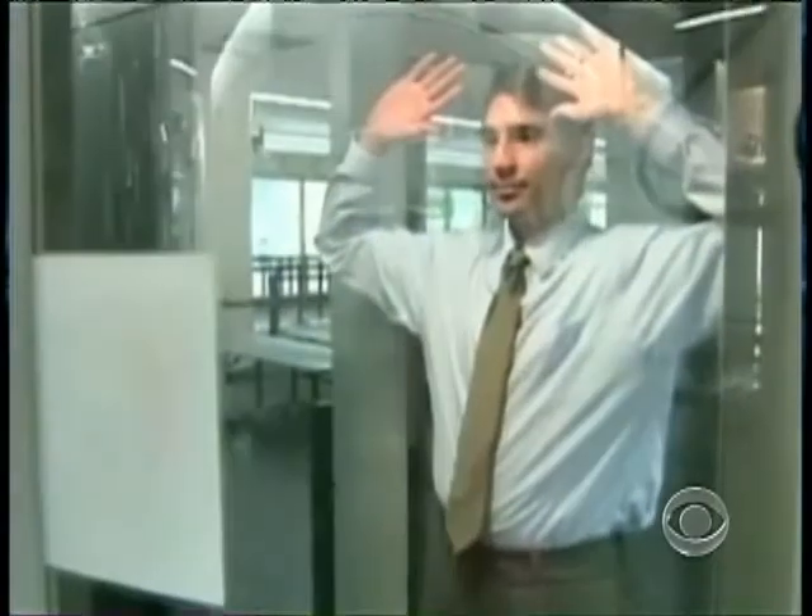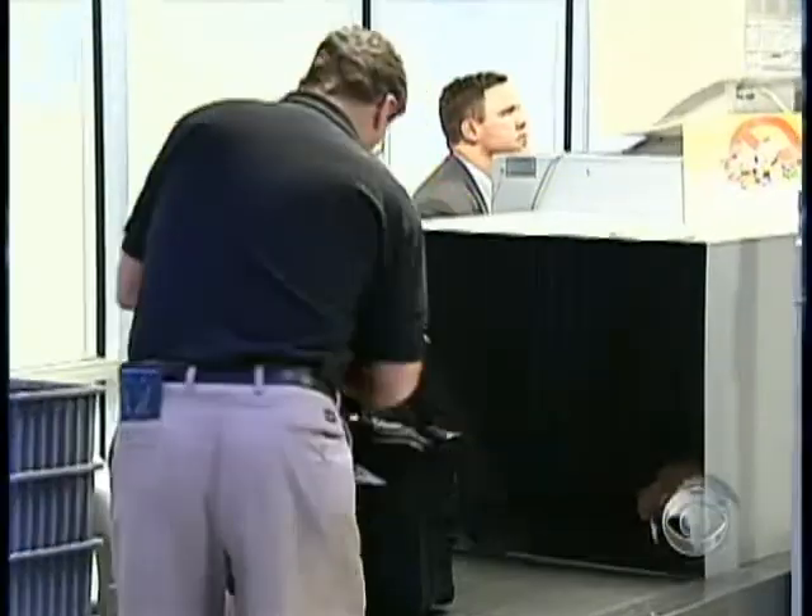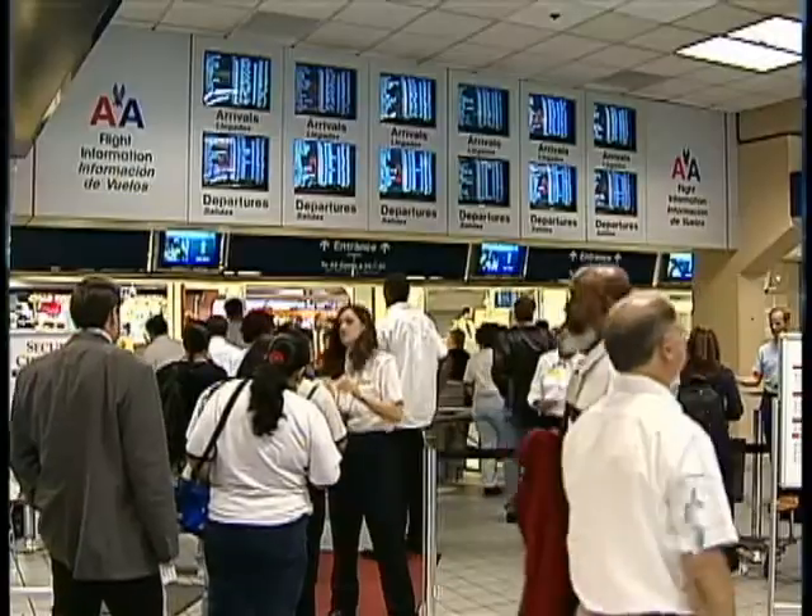Even so, privacy experts worry that if misused, it could become a high-tech peep show. There's real risk here because the machines are designed and are capable of taking detailed naked images. The same technology can also be used to scan luggage to spot hidden objects.